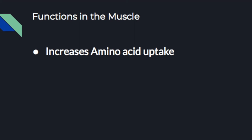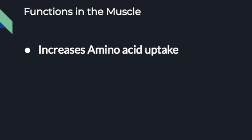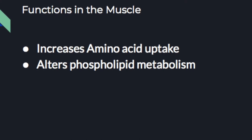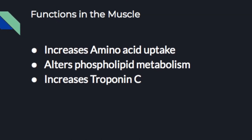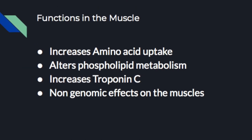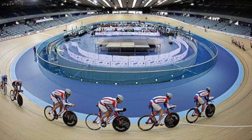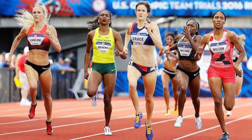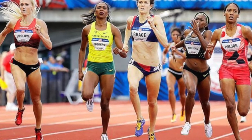Vitamin D actually has the most work done in the muscles. It increases amino acid uptake, alters phospholipid metabolism, increases troponin C, and has some non-genomic effects on the muscles. So how does this affect athletes? Athletes who train indoors more often than outdoors are going to have less sun exposure and thus less vitamin D to work with.